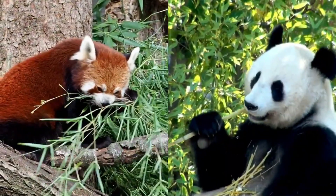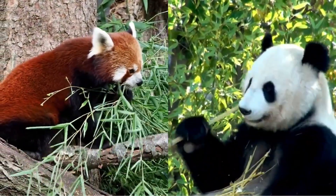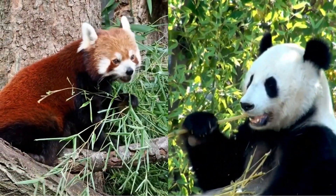Though the Red Panda and the Giant Panda do not belong to the same family, both of them share something aside from their name. They have a false thumb, which is an extended wrist bone. This false thumb is used to grasp bamboo shoots and grip narrow branches while climbing trees.